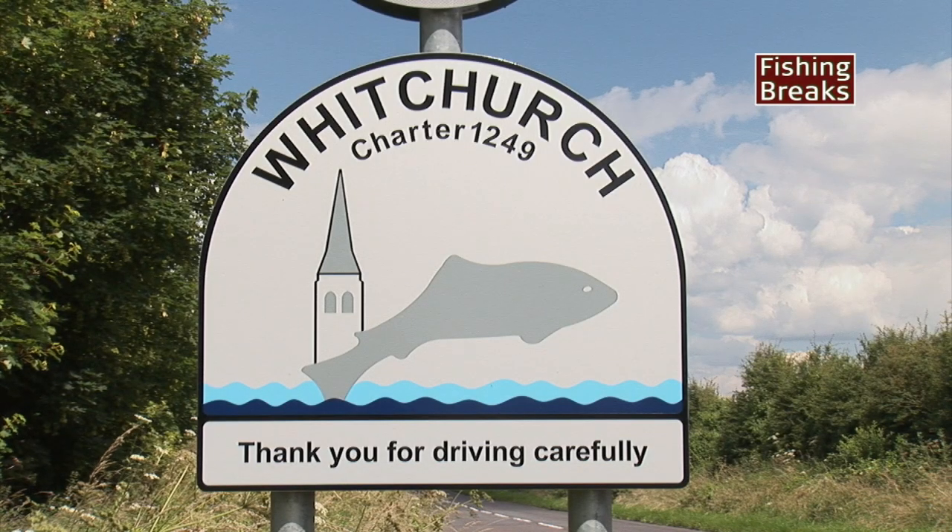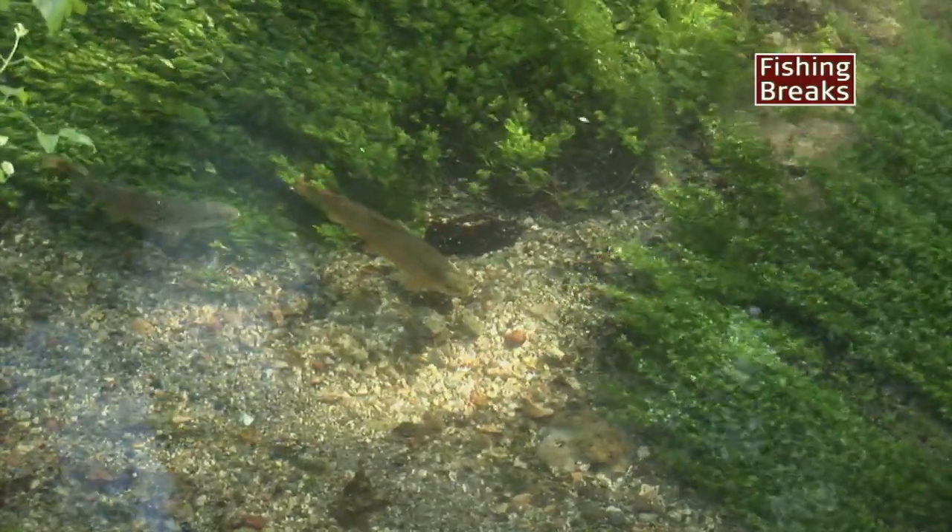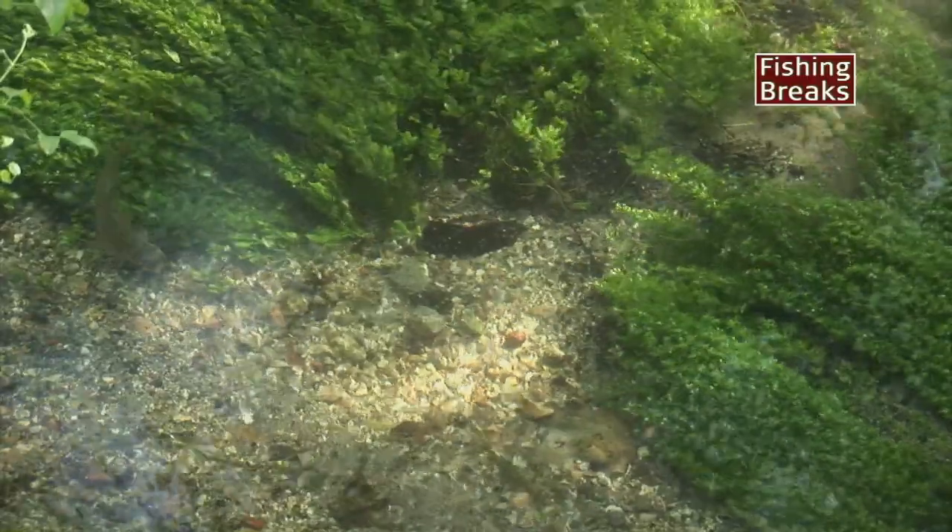Whitchurch Fulling Mill is renowned for some of the very best sight fishing on the River Test. This is a quality spot where the fish are very active surface and subsurface feeders.